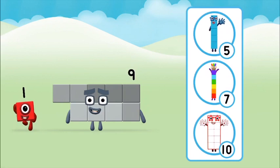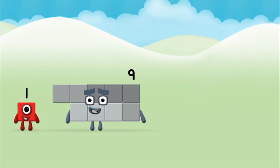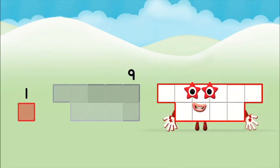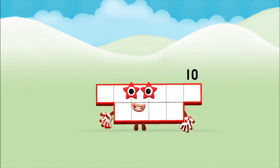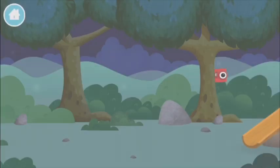Which number block do you think adding these together will equal? Well done! You were right! Can you add the number blocks together? One plus nine equals ten! Easy! Brilliant! You made number block ten!